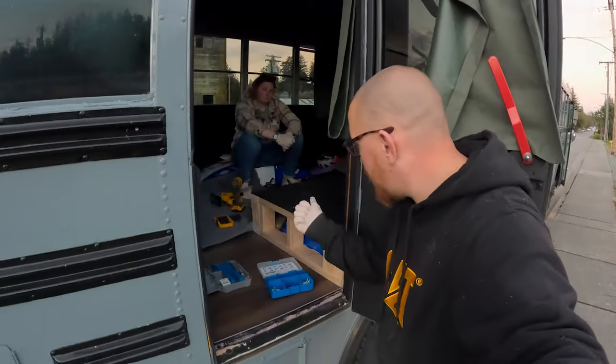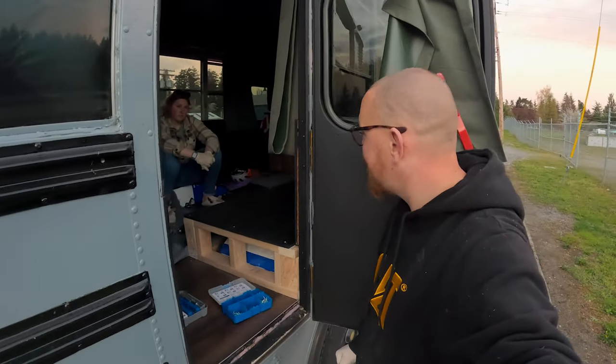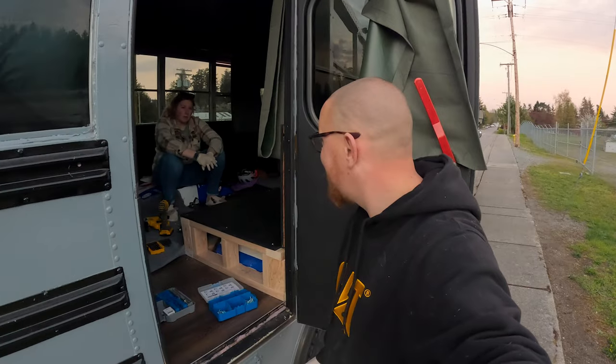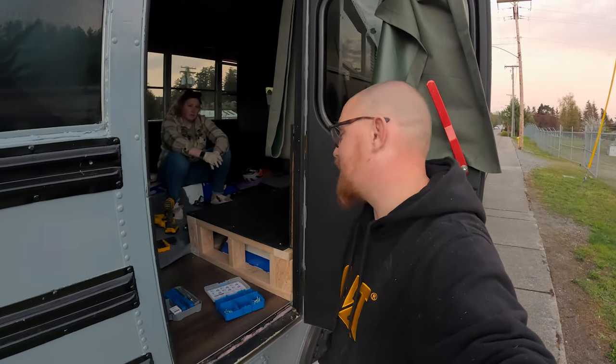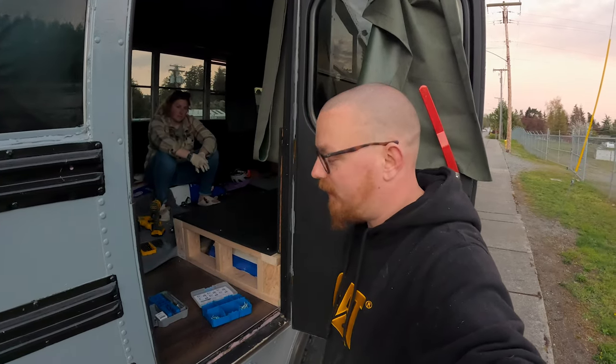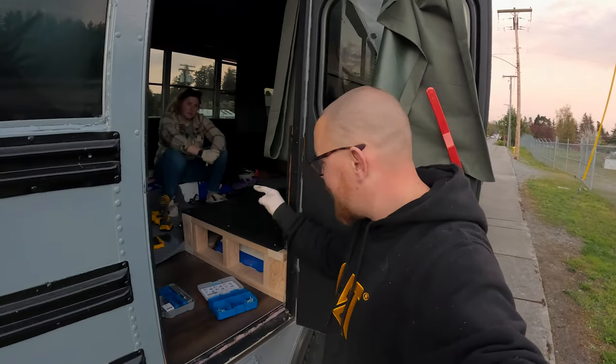Tomorrow we'll go ahead and install our batteries so that we have some power — that'll be a big moment. We need to attach those batteries safely and then screw everything else down around it. Anyway, tomorrow will be another big day. Small things, little bits of progress every day. Thanks for watching — see you in the next one, bye!